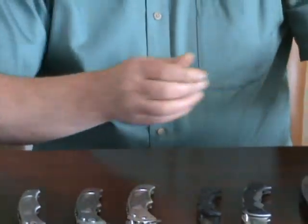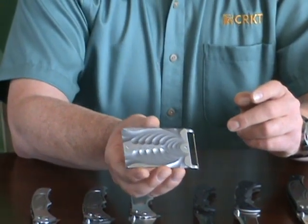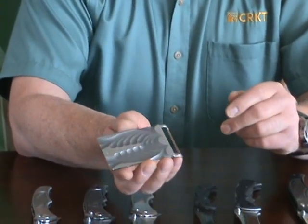I also make belt buckles out of titanium. This is one that I brought along today — the Tiebreaker belt buckle.